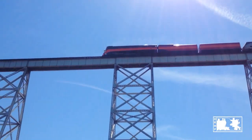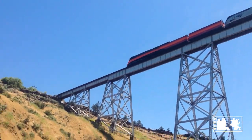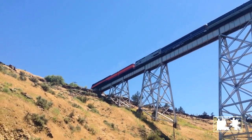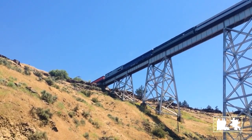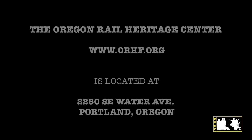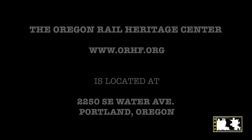Thank you for visiting the 4449, the big orange train, here at the Oregon Rail Heritage Center. If you're viewing this online, visit us soon at 2250 Southeast Water Avenue in Portland, Oregon. We'll see you next time.